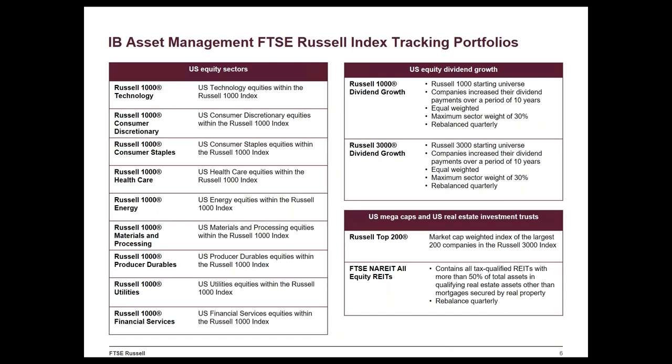Looking at the individual indexes underlying the products: for the most part these are based within our Russell 3000 US index family. Many people are familiar with the Russell 2000, considered the leading barometer of small cap performance in the US, but it's actually part of a broader family. The Russell 3000 index — the 3,000 largest stocks in the US — represents about 98% of the US market and has been around since the 1980s, giving it about 40 years of history. The Russell 1000 is the largest 1,000 stocks out of the 3,000, and the Russell 2000 is the 2,000 smallest stocks.